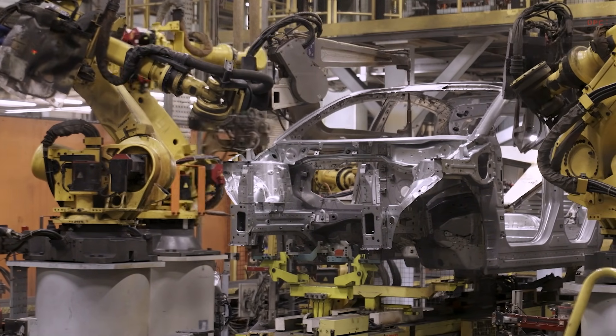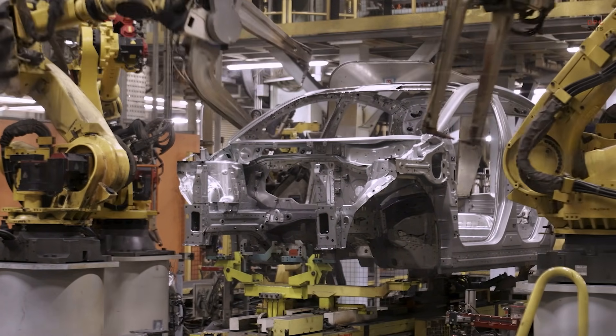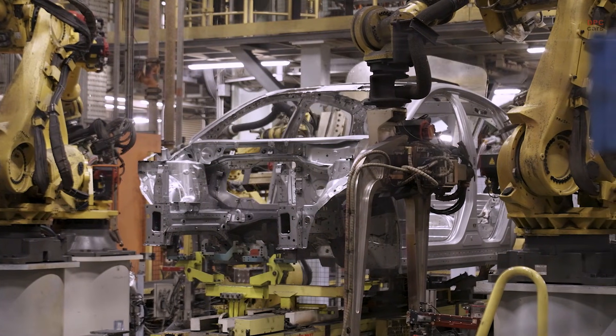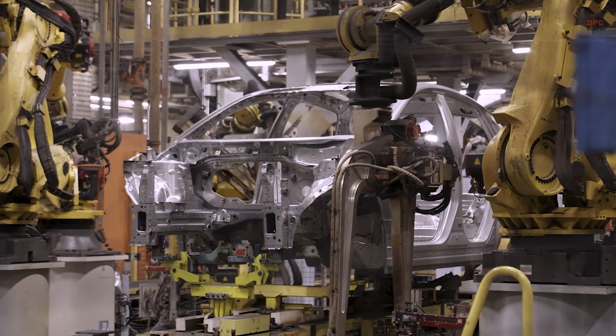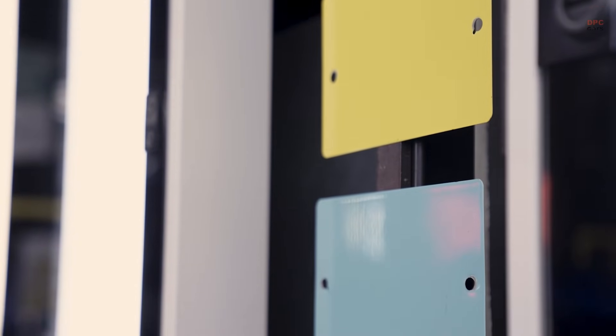When you picture the future of car building, it is not just robots and shiny floors. It is how quickly a factory can change, how consistent the quality is, and how ready the supply chain is to support it. Sunderland is showing exactly that.